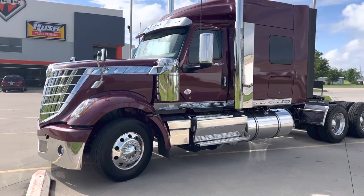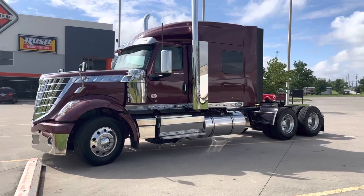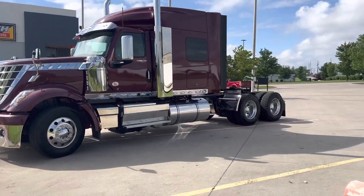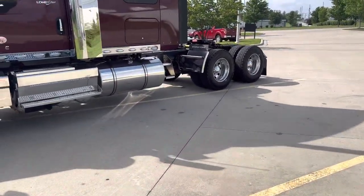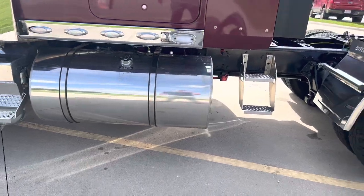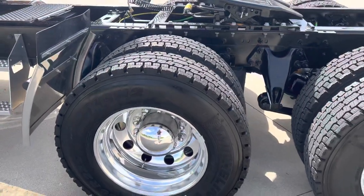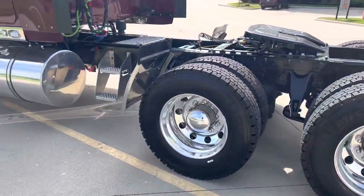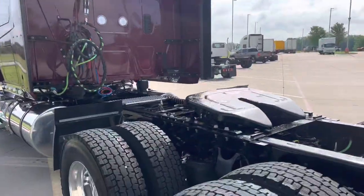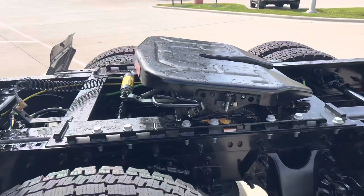Get you a little glimpse of this side — got the dealership in the background there. Sorry if there's a little highway noise, I got the interstate right behind me. Beautiful truck. This one has got the 120-gallon tanks on both sides, so you got 240 gallons worth of fuel. Obviously got the Michelins all the way around. Here's a little look at the back.